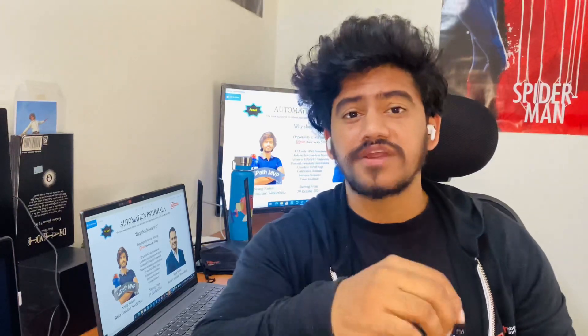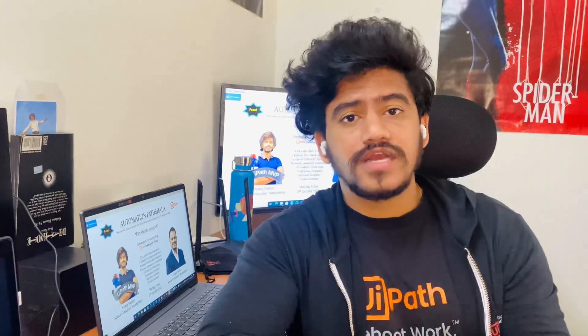Don't miss this opportunity because you get two industry-level projects, hands-on sessions, fundamental knowledge of RPA right from scratch, and also advanced UiPath knowledge with RE Framework. Along with that, we have career guidance, interview guidance, and certification guidance sessions all included. Automation Patchala is starting from 2nd of October, so don't miss registering.